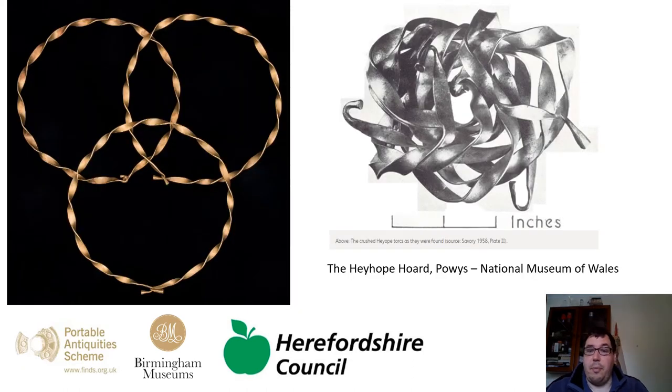Hopefully this find from Hayhope in Powys explains a little bit more about how these torques work. You can see that the terminal, which we have the surviving part of from Herefordshire, loops around each other, closing the neck ring which would have sat low across the neck or over the top of the upper chest.